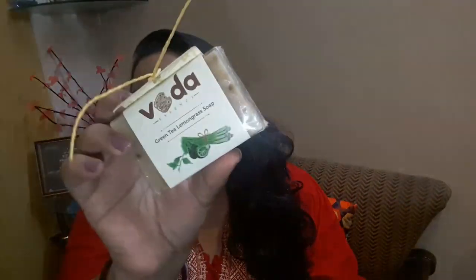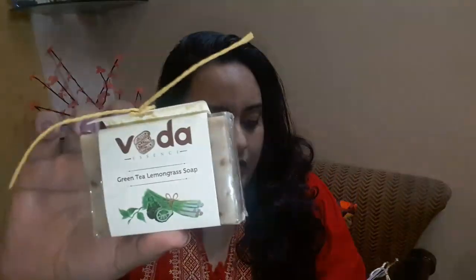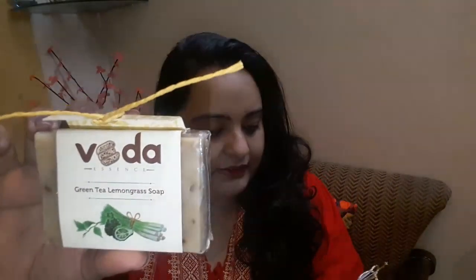Starting with the first product, which is from Veda Essence — this is a Green Tea Lemongrass Soap. It's a 125 gram bar priced at 210 rupees. This is great for combination skin and it is 100% chemical-free, pH balanced, with no artificial colorants, no sodium lauryl sulfates, and no parabens.